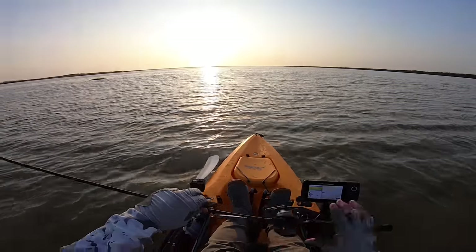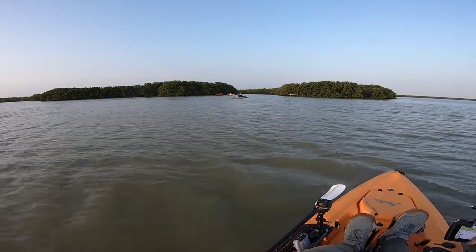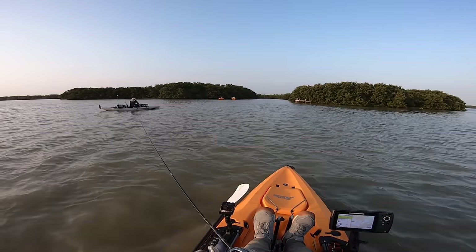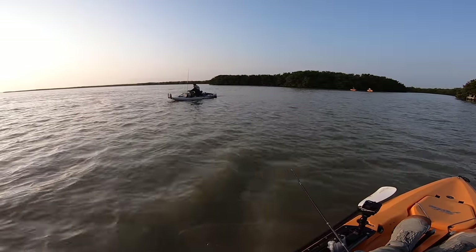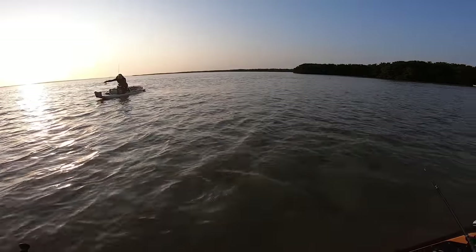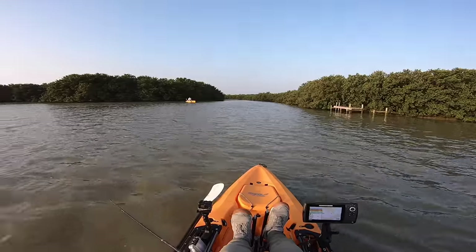I switch to a twitch bait that dives about two feet and rattles — maybe more appropriate for them. Javier hooks up immediately. It's a big snook — pulling some drag. He caught it on gulp swimming mullet. That's an awesome fish, look at that fight — crazy. Then it turns out it's a ladyfish. Still exciting action out here.